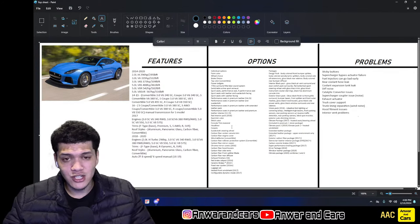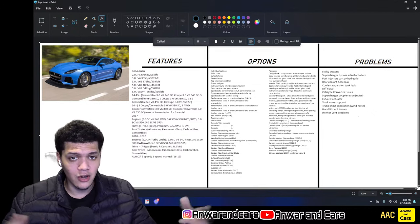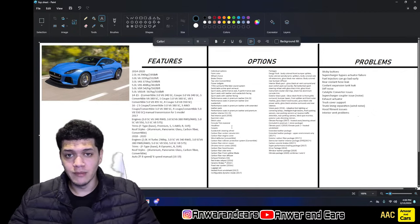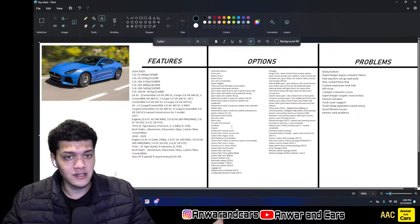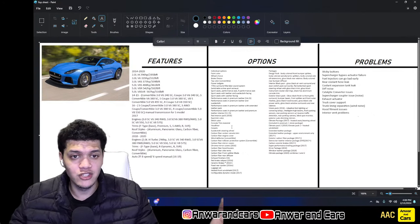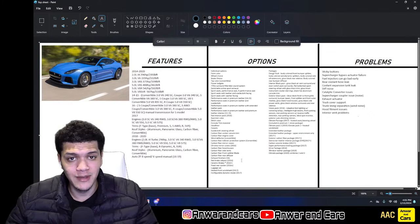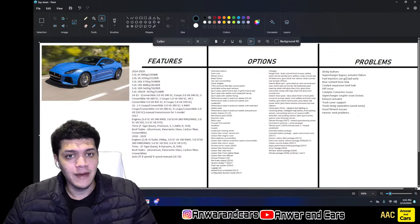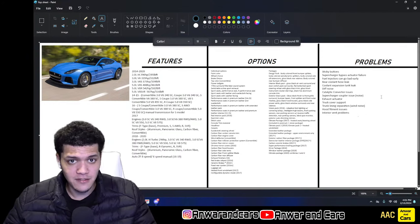The supercharger bypass actuator can fail. Basically, if your car detects something wrong it cuts off the supercharger and runs naturally aspirated. If the actuator fails, it simulates a fault and shuts off the supercharger — you'll be in limp mode. The good news is it's just a single piece located right on top of the supercharger and it's easy to fix.